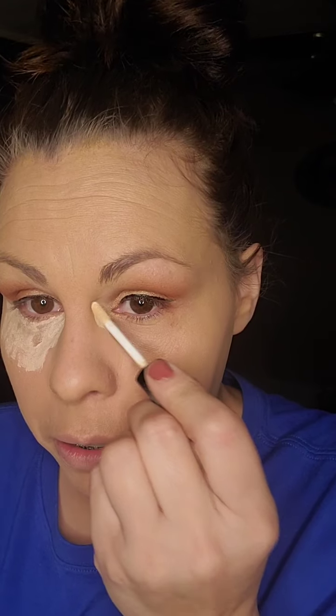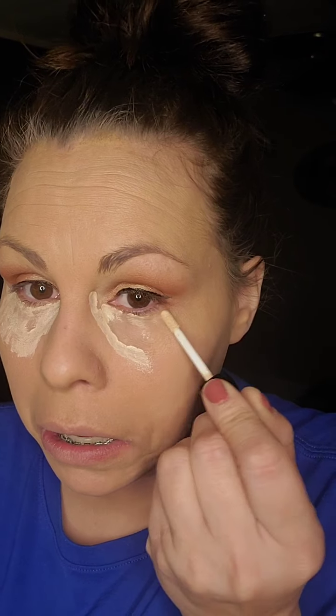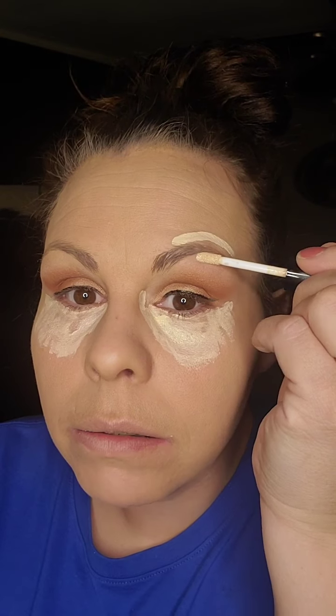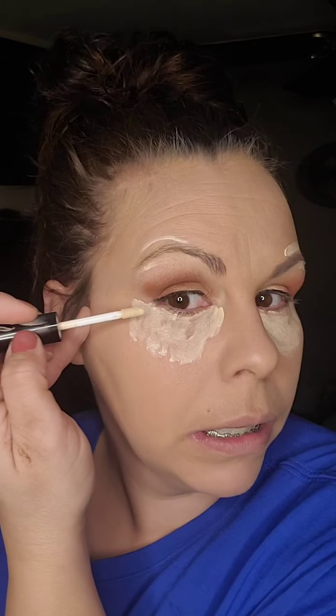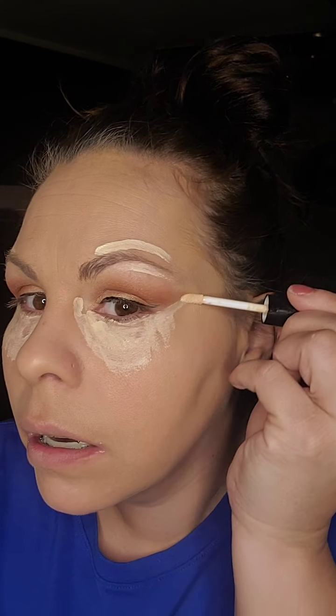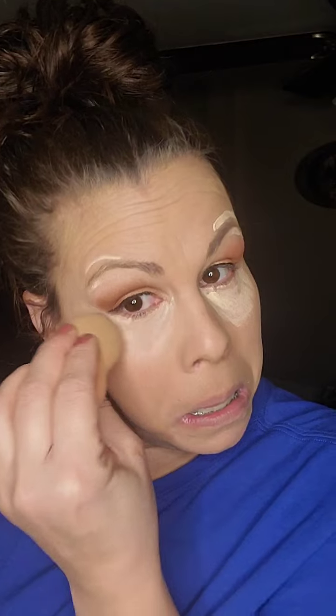Then I use concealer. And like I said, the eye primer can double as a concealer. I also kind of go like this right above to define my eyebrows when I pencil in — just to clean that up, clean up that line. Blend it all in.